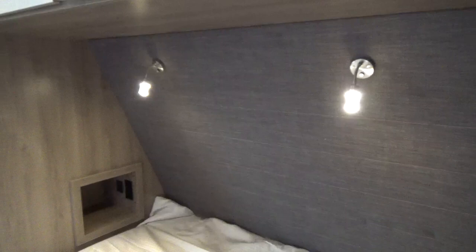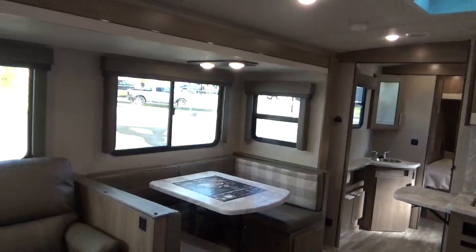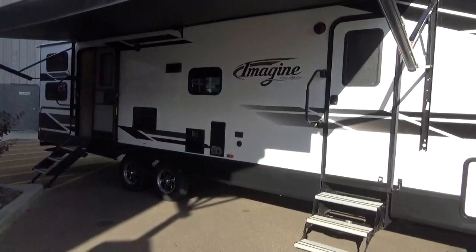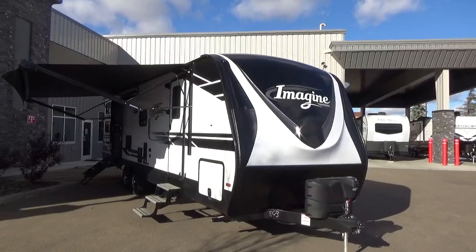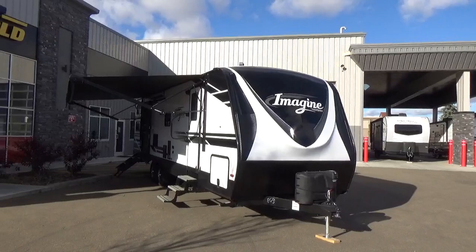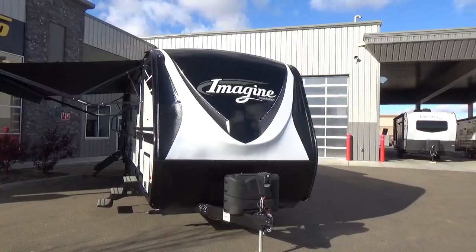We've gone deep on the 2910BH and we're so excited to have this new floor plan here. We'd love to have you come by Woody's RV World in Leduc, Alberta — just 15 minutes south of Edmonton. About 95% of what we carry is Grand Design. We have six other locations across Western Canada including Grand Prairie, Edmonton, Red Deer, and Calgary. Our number is 780-986-1234. Happy camping and take care!